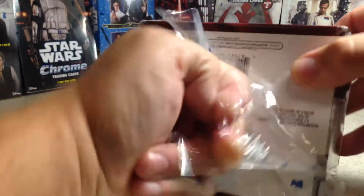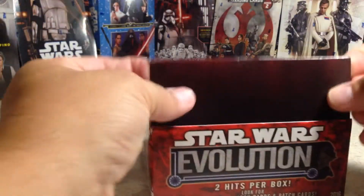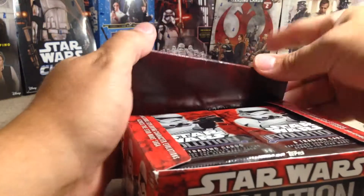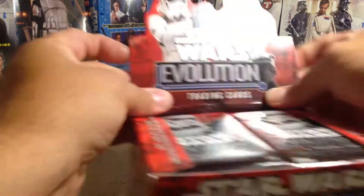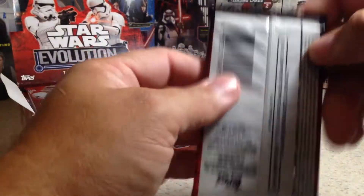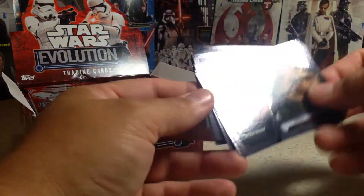I actually bought this box off eBay, that's why it's kind of in rough condition, so hopefully the cards survived. You get two hits per box, just like almost all Star Wars Hobby Boxes. I really, really like this set.